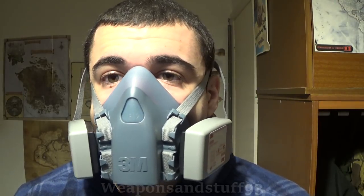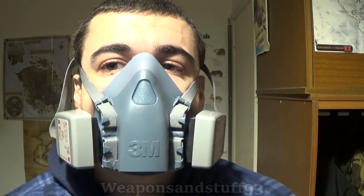Can respirators protect you from smoke or fire smoke? This is a question I get asked a lot and it's not a straightforward answer, so let me get into it now.